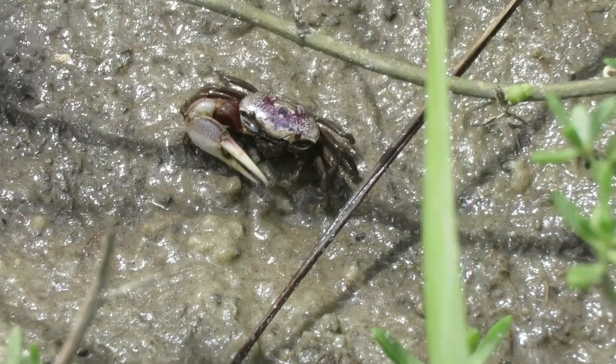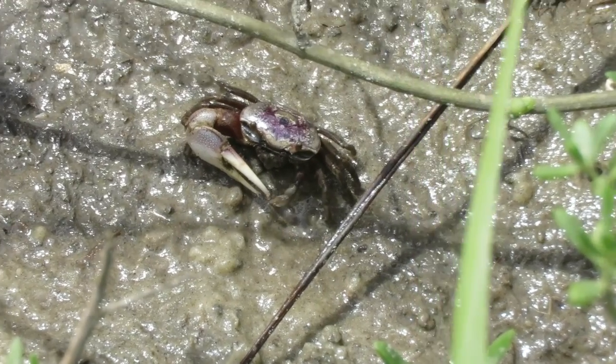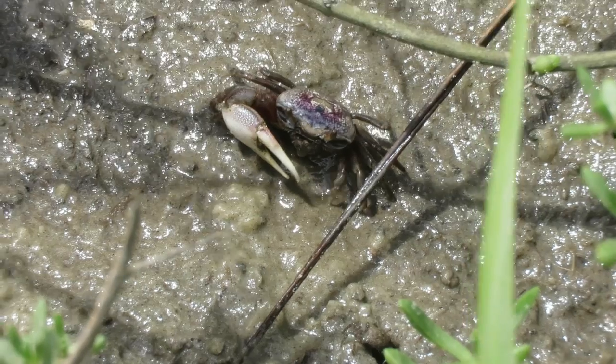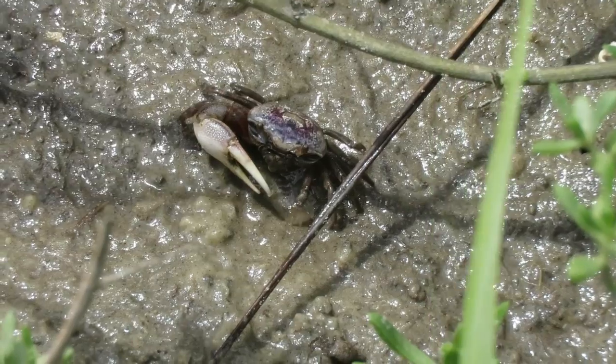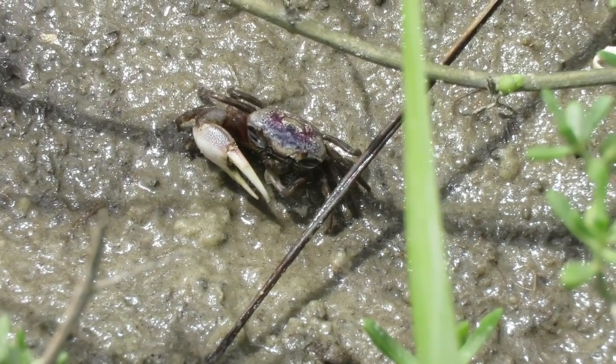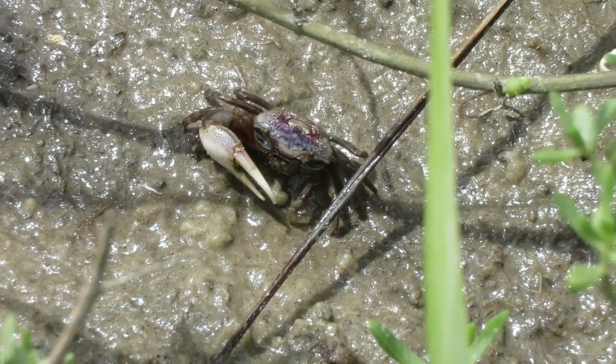They feed mostly on tiny particles of decaying organic material in the mud, but they also scavenge dead fish and other things in the marsh. They use their little claws to extract the food particles from the sand and mud, rolling the minerals into little balls that they then deposit on the ground outside the burrows.